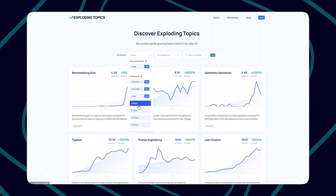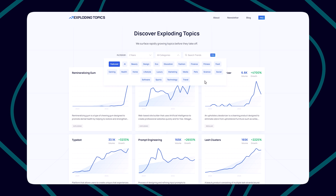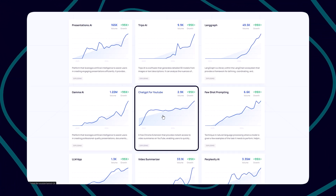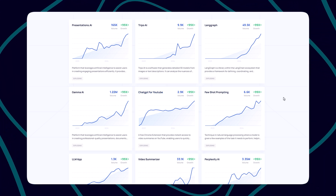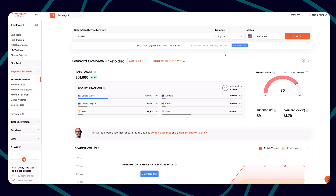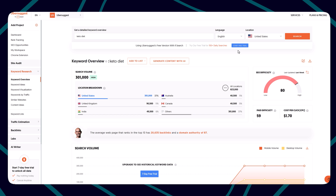The next tool is Exploding Topics. In the free plan, you can check keyword trends for two years and above. You can choose the niche and see what's getting more growth. For example, 'ChatGPT for YouTube' is getting more search volume going ahead, and it's good to consider keywords that are new and trending topics to write blogs about.